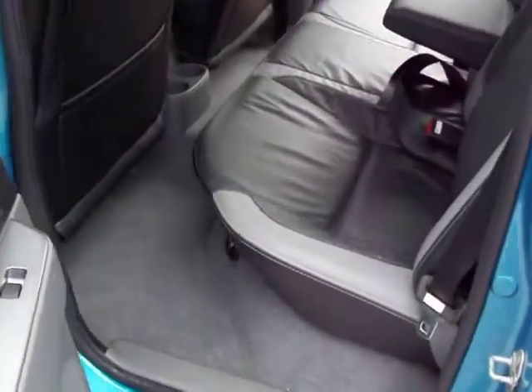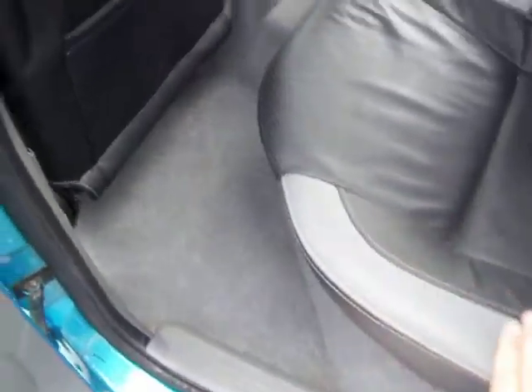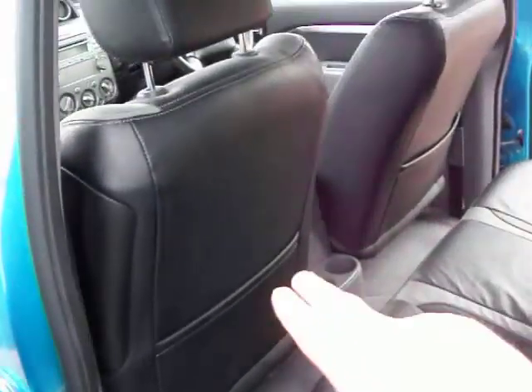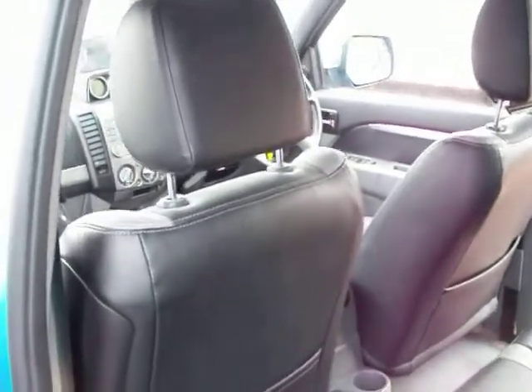And in the back we've got privacy glass which is a heavy tint on the rear glass there. Again leather in the back, nice soft ruffled leather. Carpets all in good order. A couple of cup holders down there, but truly something that is of considerable luxury in there to be honest.